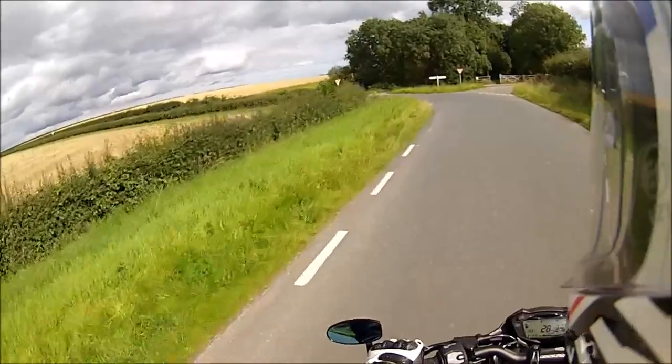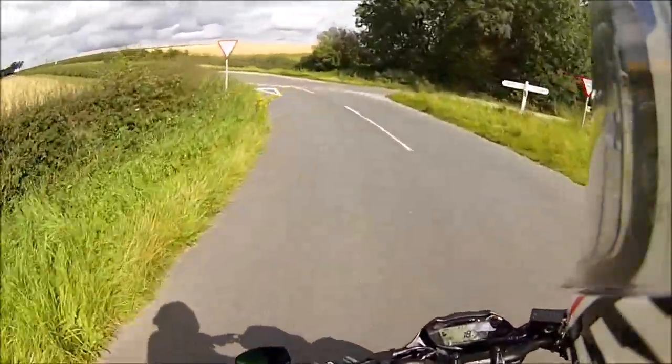Still this dashed section — I wonder if it's actually just to say, look, we can't be bothered to repair the edge of the road, so just stick to the middle.